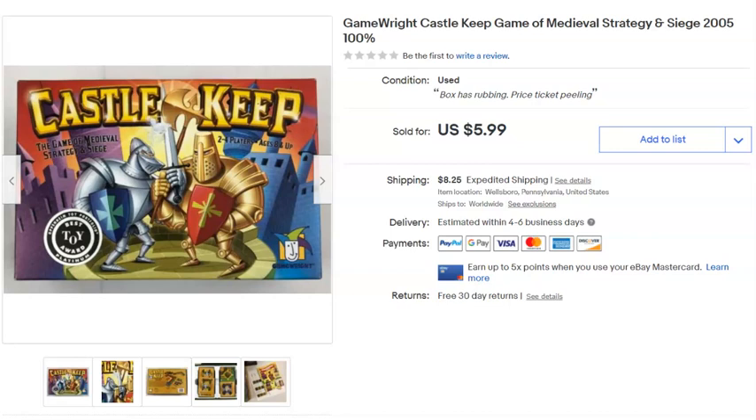Castle Keep game — I picked this up in a $5 bag lot at the niche. There were a bunch of different things in the bag and I'd already made my money back on other games, so this one was essentially free. Listed March 31st, sold May 14th for $5.99 plus shipping — not a killer but a nice bonus.